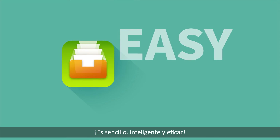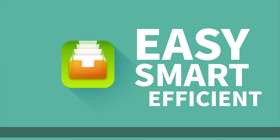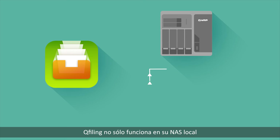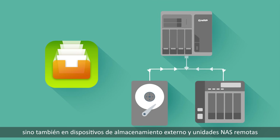It's easy, smart, and efficient. You can also find needed files more easily. QFiling not only works on your local NAS, but also across external storage devices and remote NAS units.